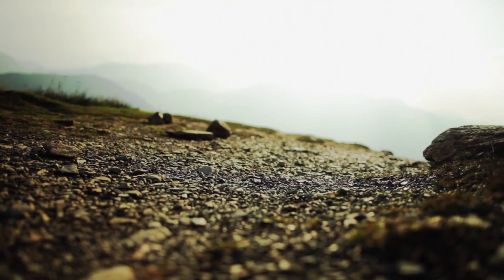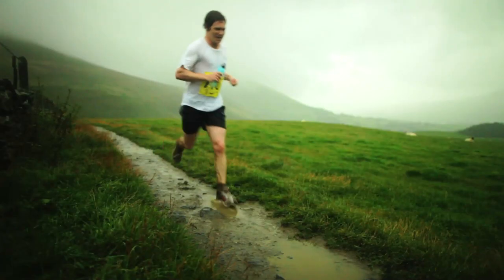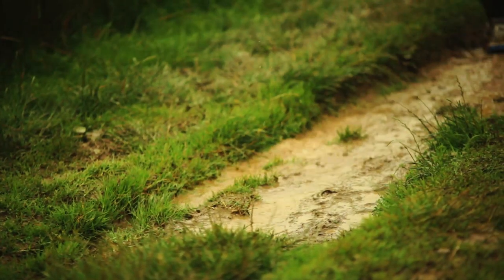My name is Jez Bragg, I'm a runner on the North Face Global Athlete team. We're here in England, in the North West, in the Lake District, which is the heart of the fell running community.